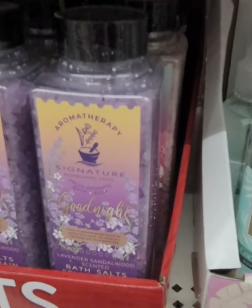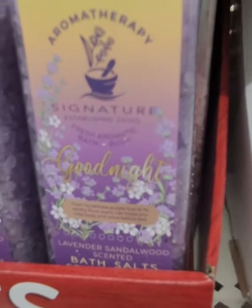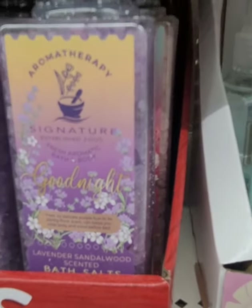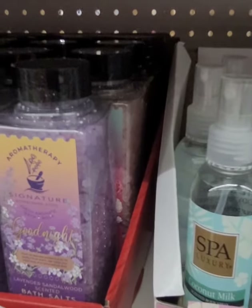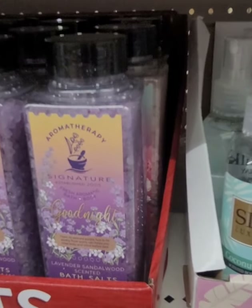To go with the lavender items, I found these aromatherapy Goodnight Lavender bath crystals — they do smell good. You could add that to the Yardley items if you're interested in making a gift set for someone.